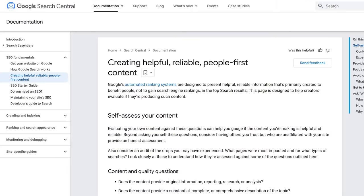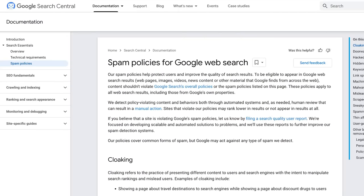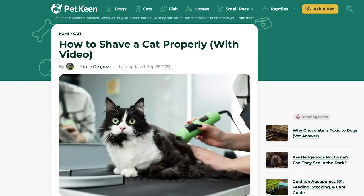And we're training ChatGPT to be an expert at it. You could also do the same with the helpful content documentation, the Google spam policy, the review guidelines, or this disturbingly detailed guide on how to shave a cat. What you do with your time is not my concern.